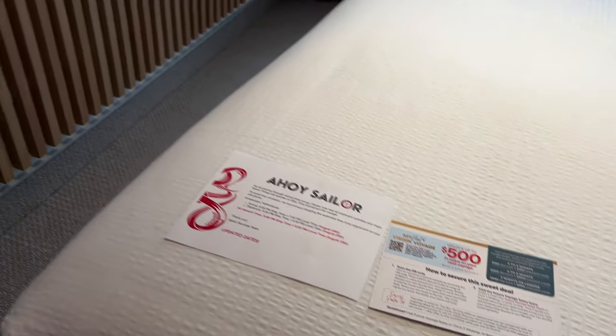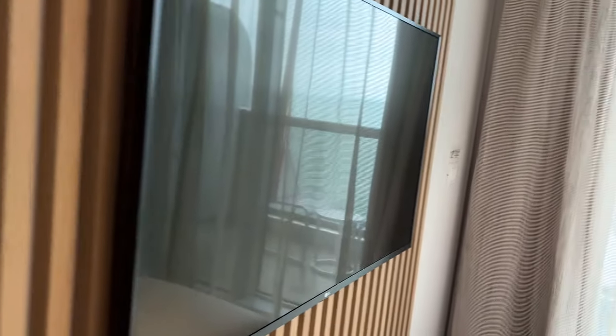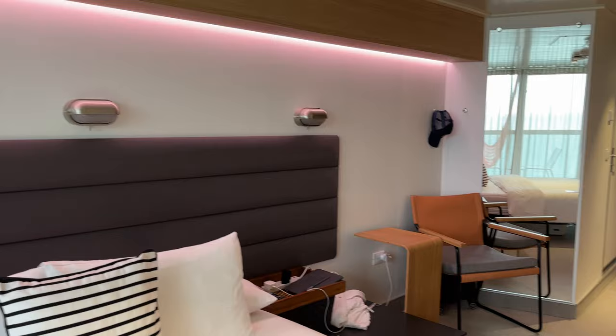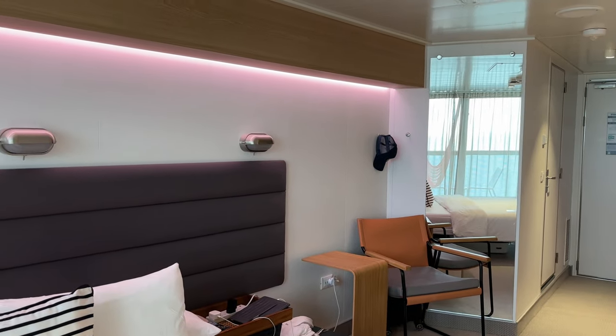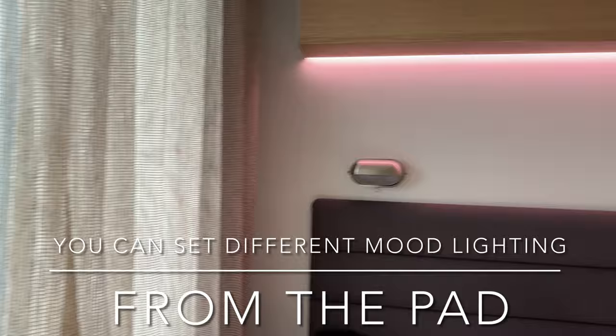There's a nice big telly — there's not a great deal of television channels, you know, the news from around the world, America, and there's movies. I think the lighting's good in the cabin; you get different kinds of lighting.